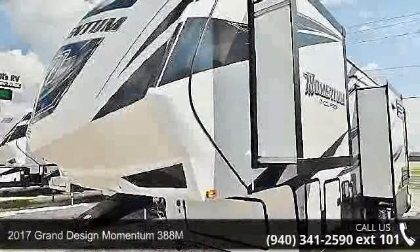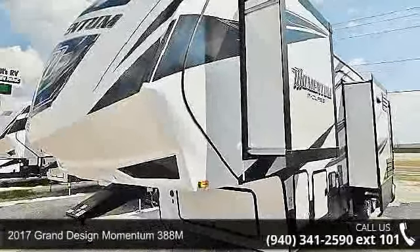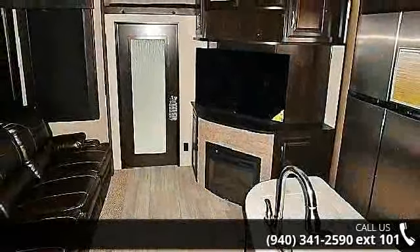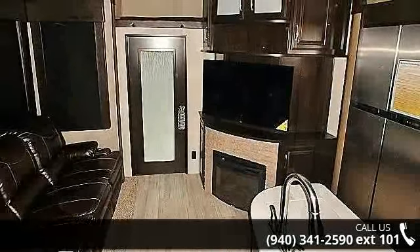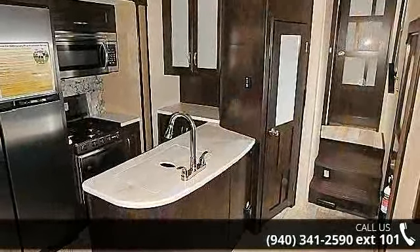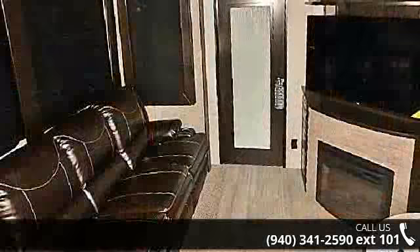Imagine yourself in this 2017 Grand Design Momentum 388M. Toy haulers combine lightweight design with payload capacities to handle your toy hauling needs. This is a great option for those looking for an RV with quality construction and ease of towing.